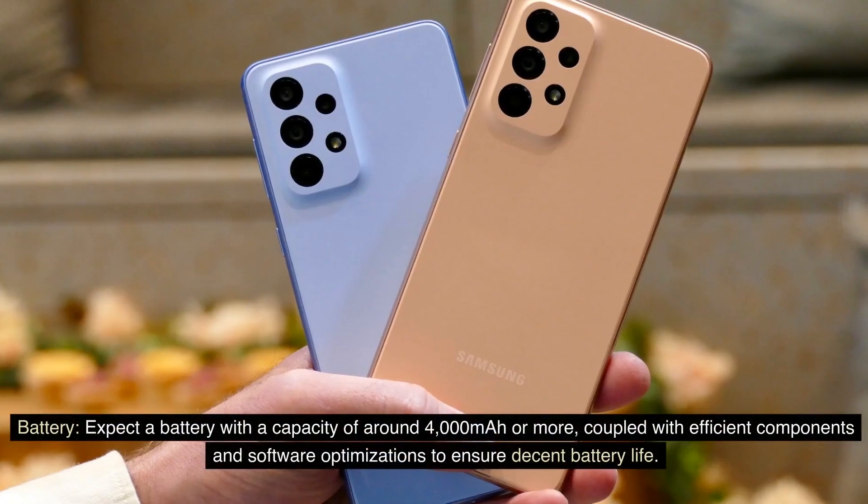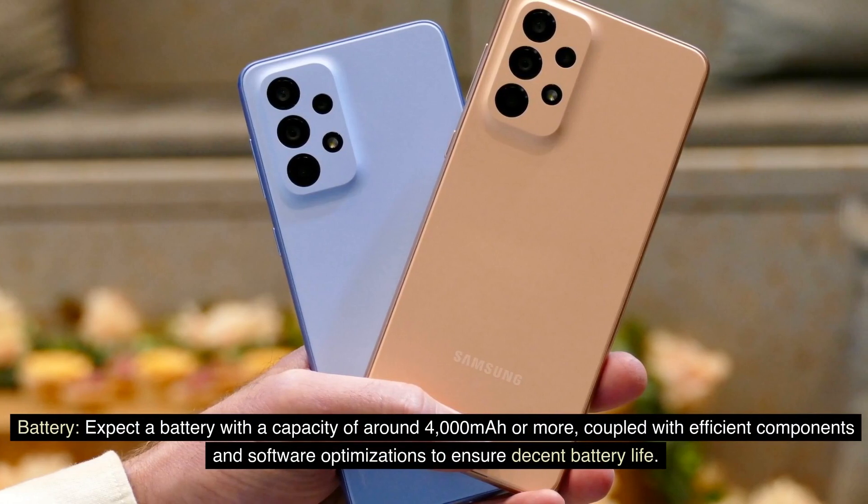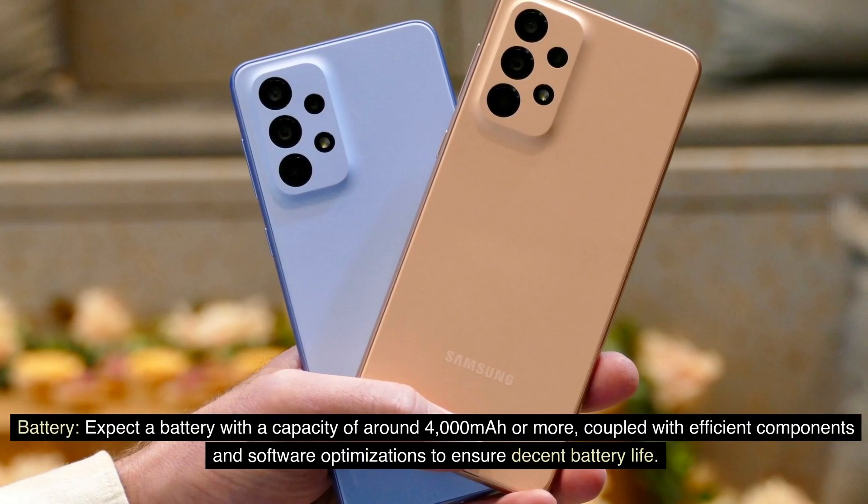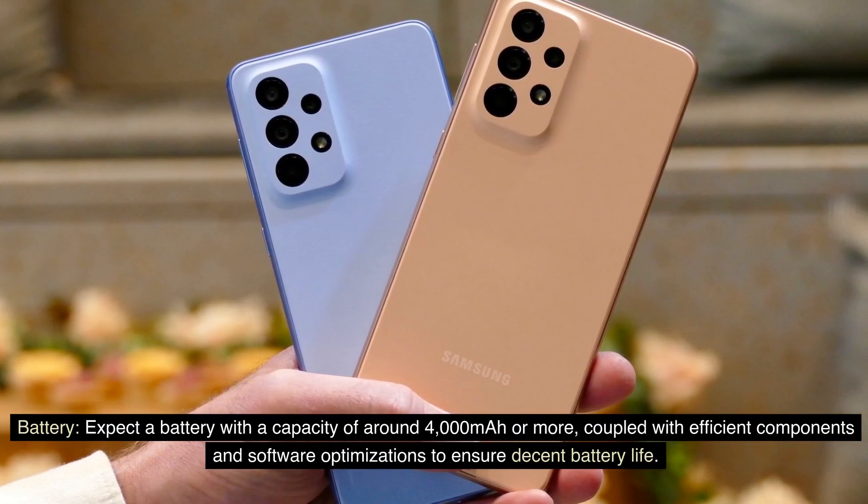Battery. Expect a battery with a capacity of around 4,000 mAh or more, coupled with efficient components and software optimizations to ensure decent battery life.